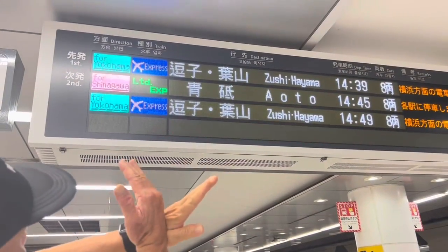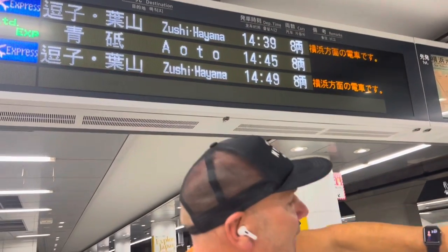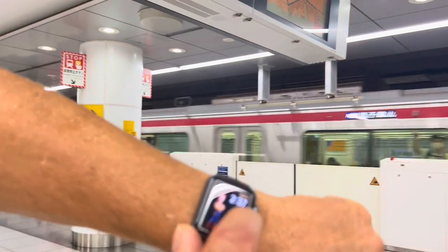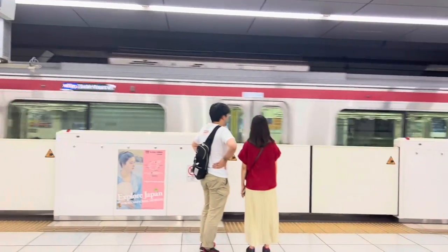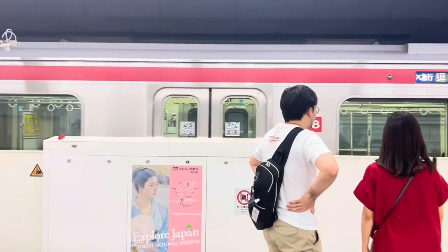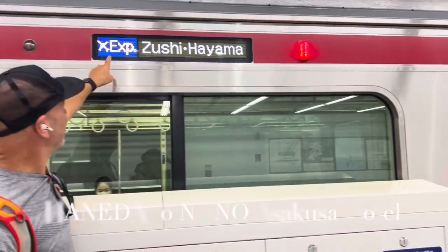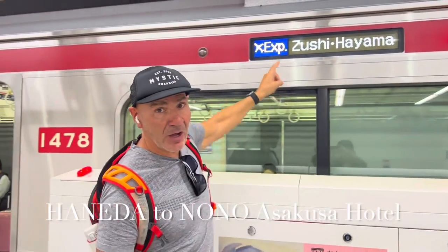Yokohama — no. The Shinagawa train is going to be at 14:45, so that's in about eight minutes. This train that says Yokohama — don't take it. Japan runs by the second; everything's right on the money. Right there — that board says Yokohama.